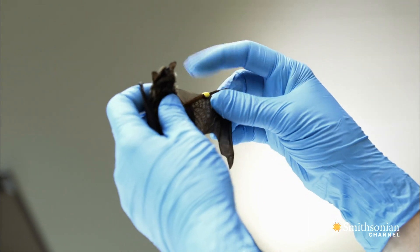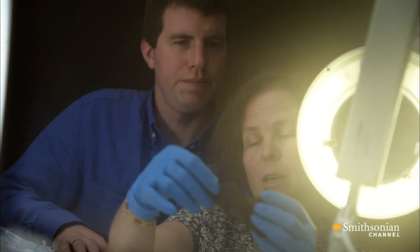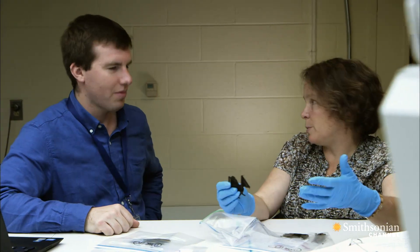Deanne Reeder has been a Smithsonian Research Associate for years. Her ongoing donation of infected and healthy specimens is helping to build a key scientific resource.